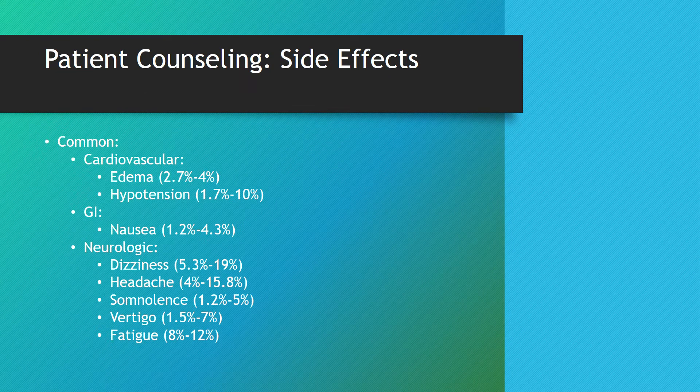These are some common side effects that patients might run into while taking doxazosin. They may be related to cardiovascular effects like edema or hypotension, GI-related effects like nausea, as well as neurologic effects including dizziness, headaches, somnolence, vertigo, or fatigue.